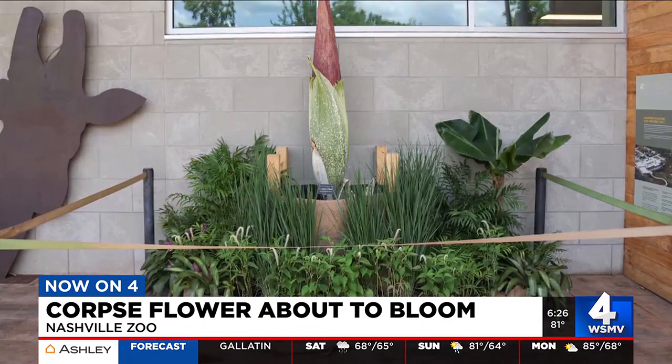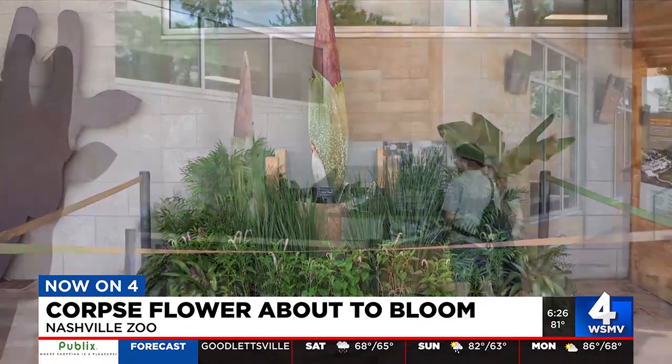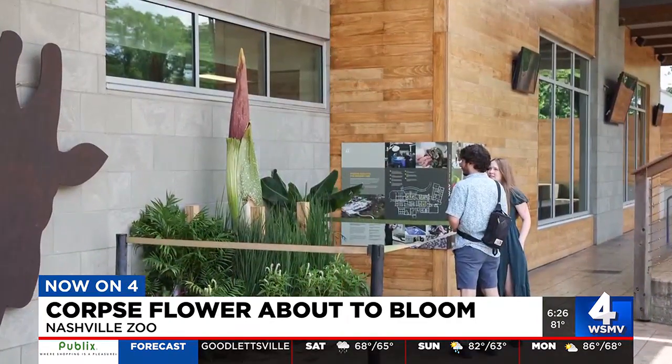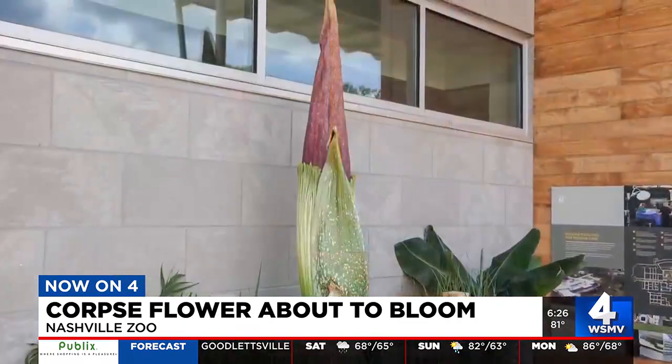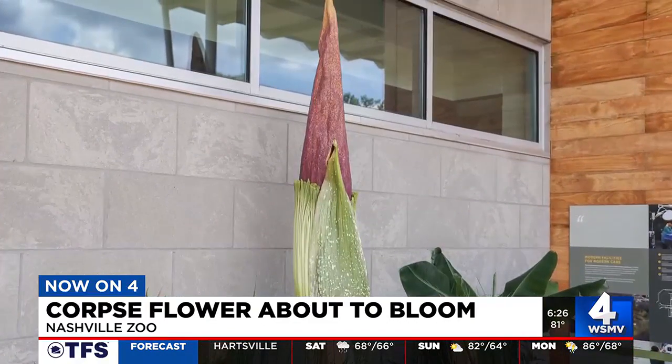A rare flower is going to cause a big stink at the Nashville Zoo. It's a corpse flower and it's about to bloom. It's at the zoo's HCA Healthcare Veterinary Center. The plant is nicknamed Zeus and it's being loaned by Austin Peay. It's called the corpse flower because it smells like rotting flesh when it blooms.